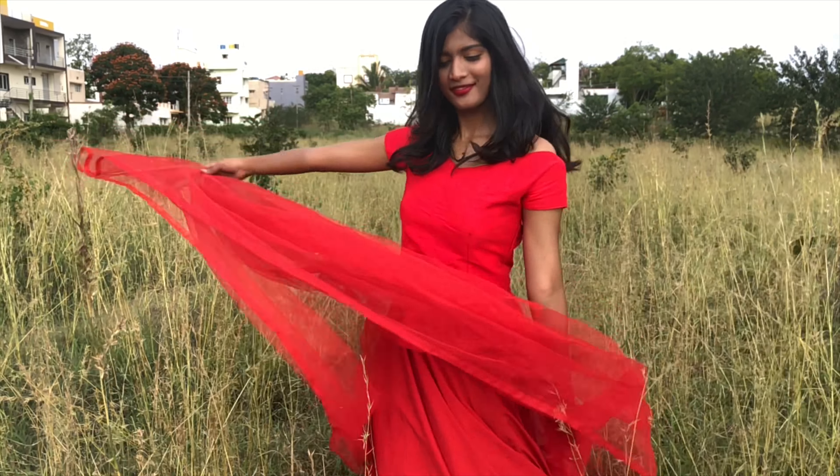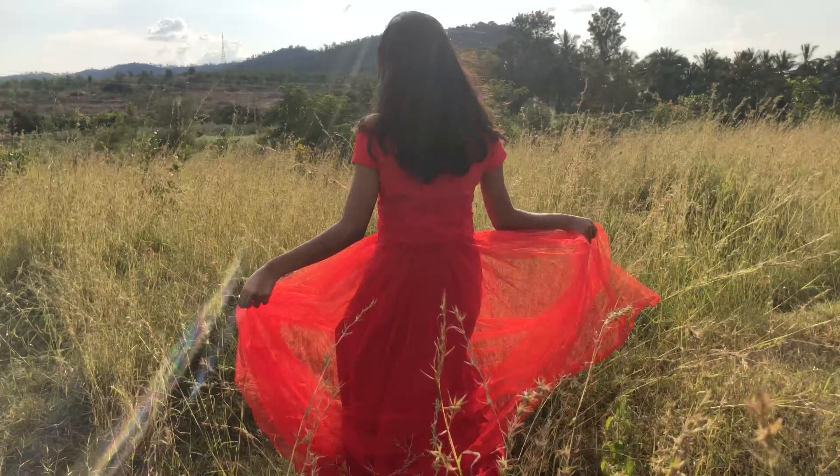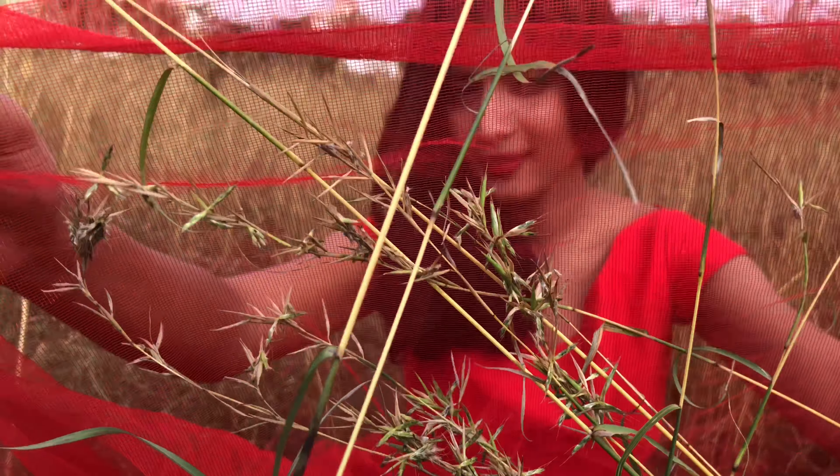This dress has three layers: the top layer is the netted one, below it is the cotton silk, and then there is a satin lining. They also used frock net which gives it a more fluffy look.